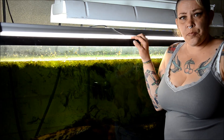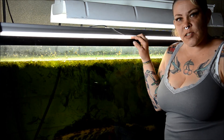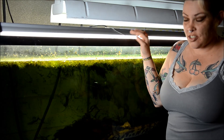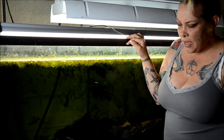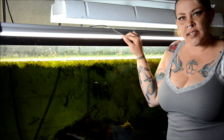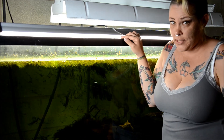Hey guys and welcome to the fish room. I'm Rachel O'Leary and it's time for a Species Spotlight. This week I'm doing another monster edition and talking about one of my gars — my tropical gar, this guy right here — the beast of this tank and definitely the boss.